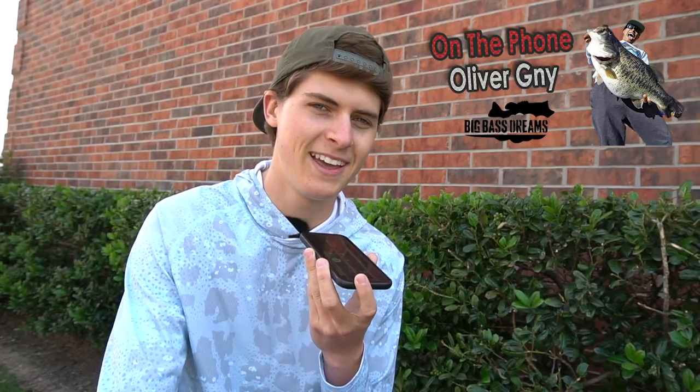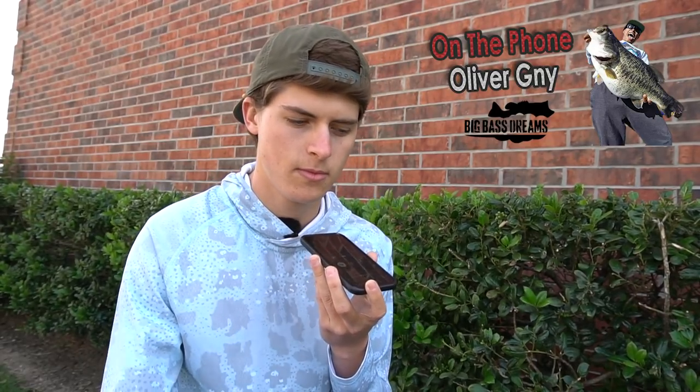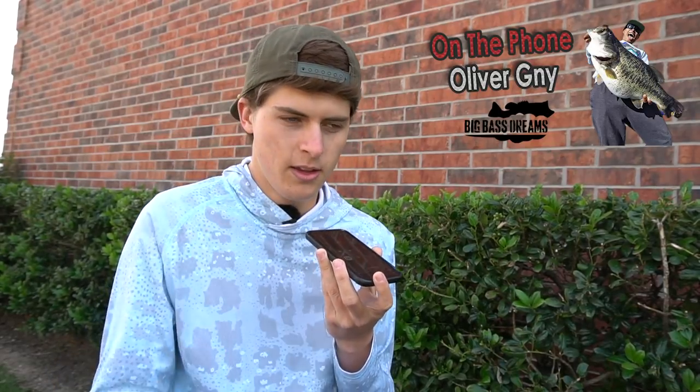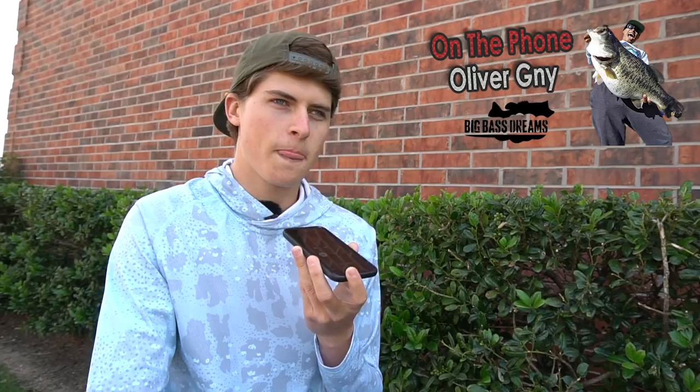When talking about smaller swimbaits — size forage that smallmouth actually eat, like 3-inch and 4-inch spark shads — Oliver says that stuff is not even fair. Even the 5-inch spark shad on a Megabass body balance head, once you add the head you're looking at 5.5 to almost 6 inches in length and profile. That's not a small bait for a smallmouth, and it draws some really good bites. They've had smallmouth literally choke 8-inch Magdrafts — completely inhaled.